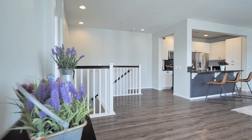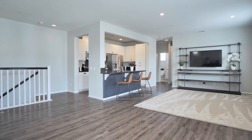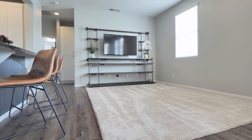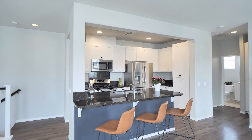Step inside and you'll find a cozy living space adorned with natural light pouring in through the windows. The open floor plan seamlessly connects the living room, dining area and kitchen, creating a warm and inviting atmosphere.